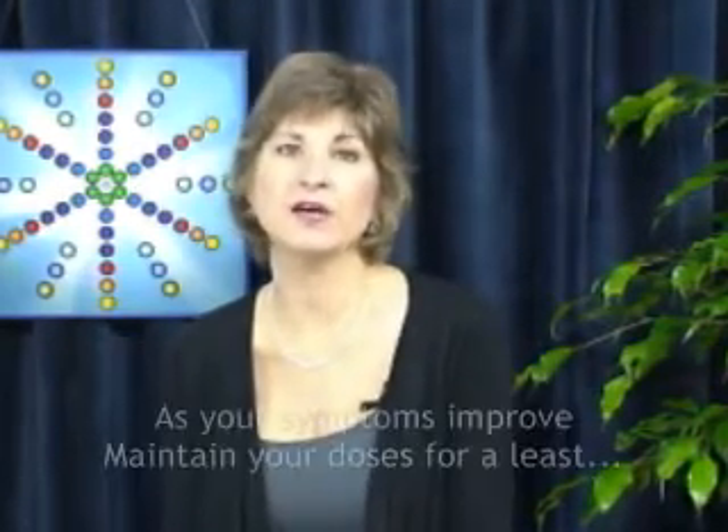For example, if you have the symptoms of electro-hypersensitivity or EMR poisoning and your job requires you to work at a computer, try taking a dose of the EMR Protection Gem Formula once every two hours. You should notice improvements within a few days.